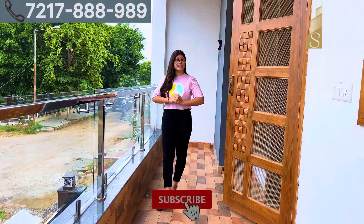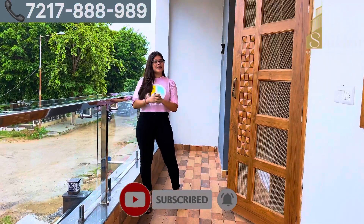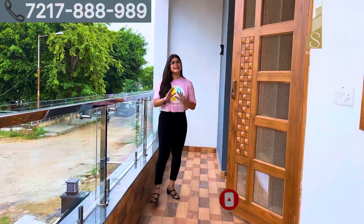First of all, I am going to tell you that our builder floor is going to be located in Section 85. So without delay, let's see our builder floor quickly.